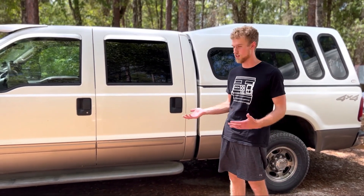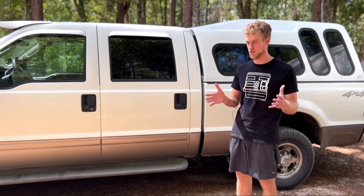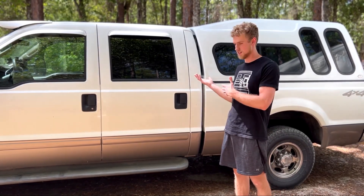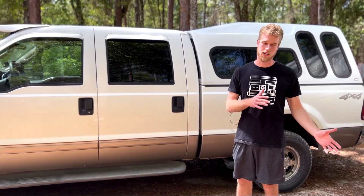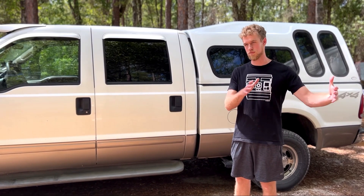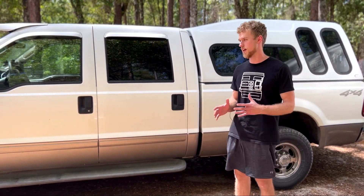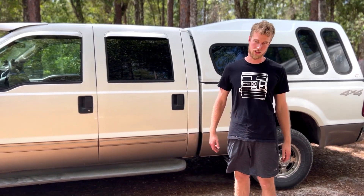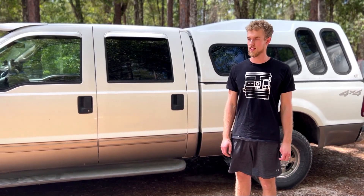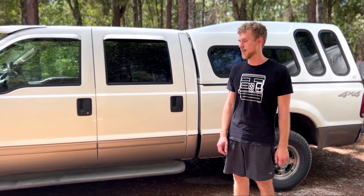So I was looking for both of those somewhere in the $20,000 range. The 7.3 ended in 2003, which is what this truck is. For the Cummins, $20,000 probably puts you pre-2008 or so, and that's kind of the range I was looking at. I wanted something with low miles that was in good shape — not interested in getting into a lot of automotive-related issues, hopefully.